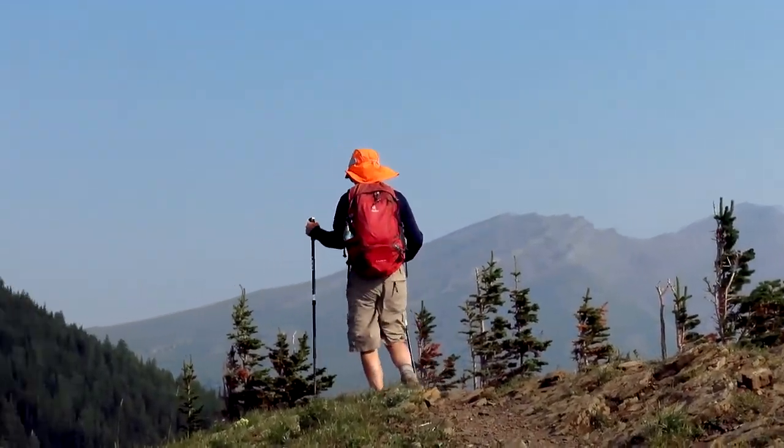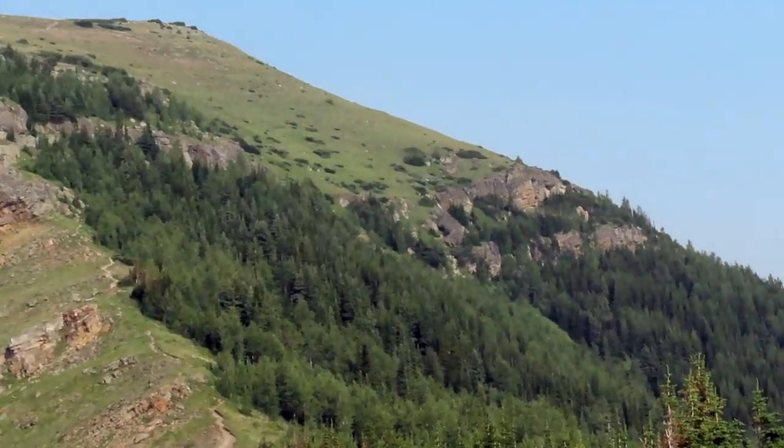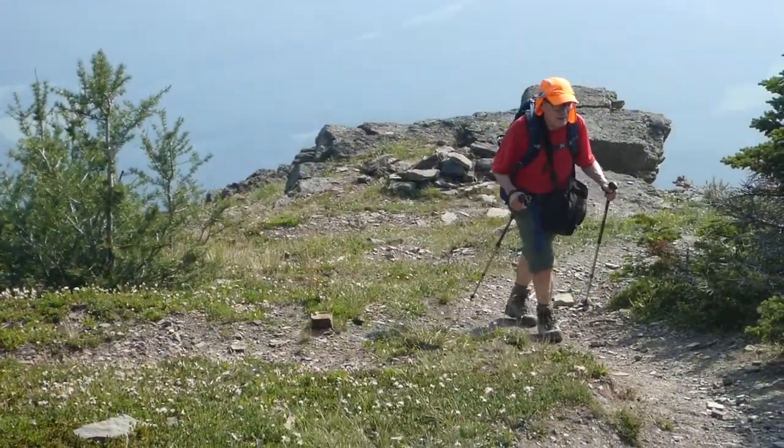On any long walk in the Rockies, you'll be going uphill, then downhill, then uphill again — but that's just all part of the fun.